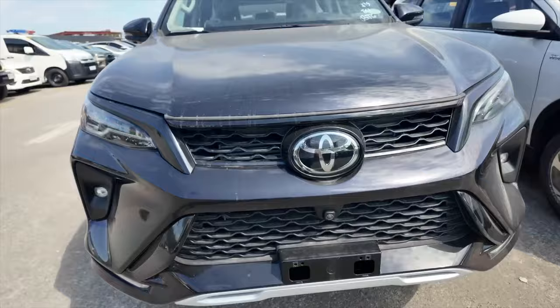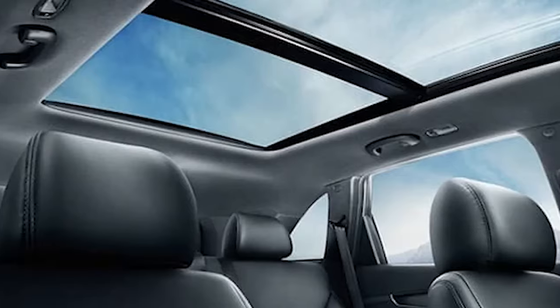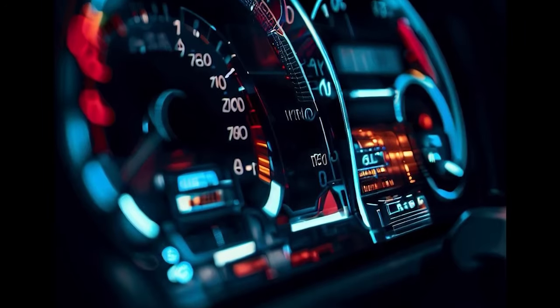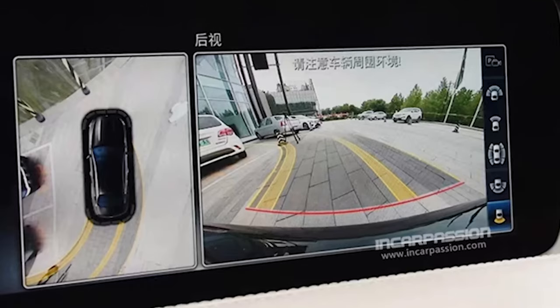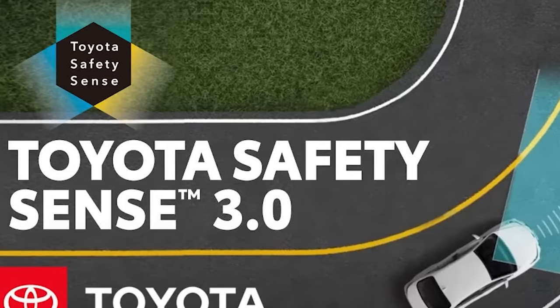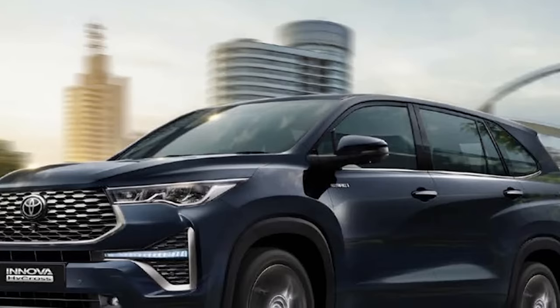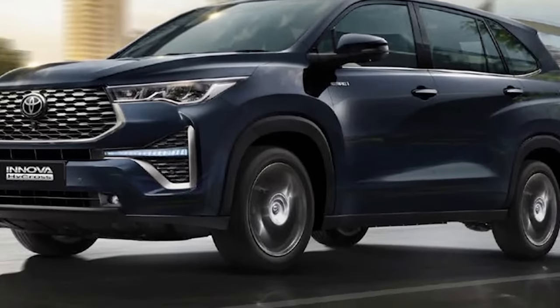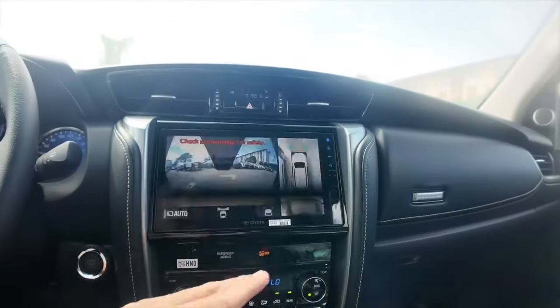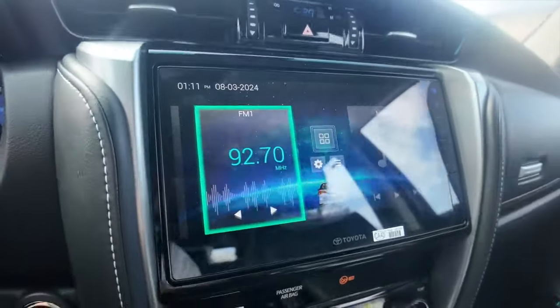The Toyota Fortuner offers more than just a comfortable ride. With its 8.95-inch capacitive display, you can easily connect your phone and enjoy all the benefits of Apple CarPlay or Android Auto. The infotainment system is loaded with features such as Bluetooth, screen mirroring, voice recognition, USB, mic, and Wi-Fi ready. With six powerful speakers, you will indeed have an incredible audio experience.